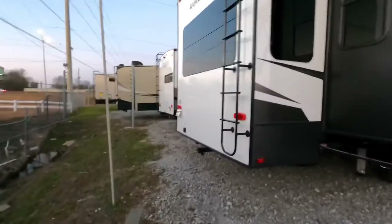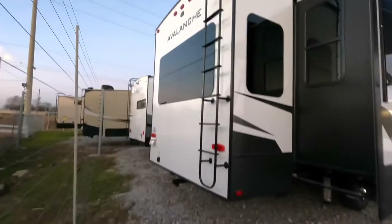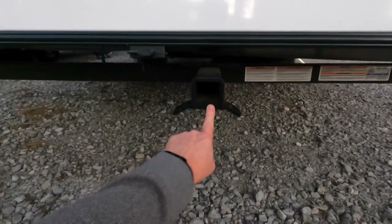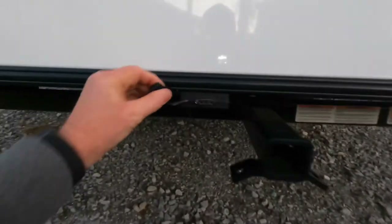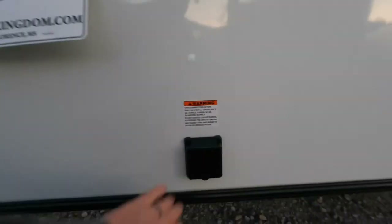Built-in ladder on the back. Avalanche comes standard with a double insulated rear wall. Backup camera prep. They've thrown in the two inch receiver for maybe an added trailer or a bike rack, and even put the four pin connector there as well. Your 50 amp hookups are back here.